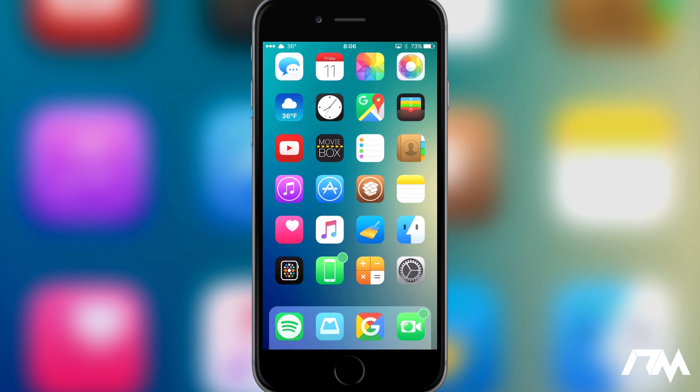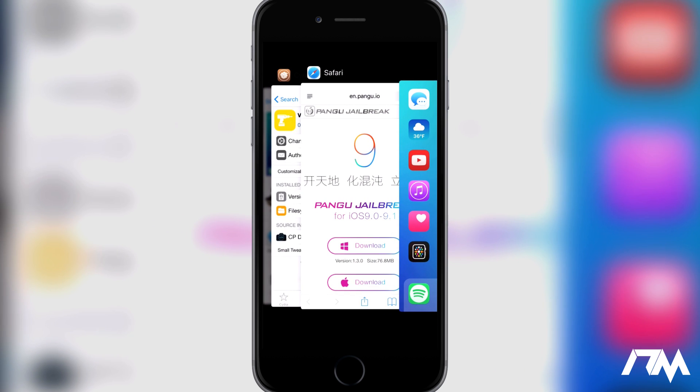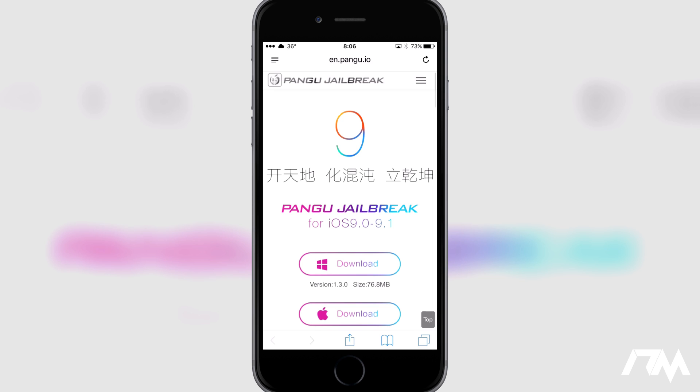Hey, what is up guys, Jeremy here and welcome back to another video. I got good news for you guys — the iOS 9.1 jailbreak was just released by the Pangu team. As you guys can see here, we are on the Pangu website and it has officially been released for 9.1. I know a lot of you have probably not upgraded from 9.1, waiting for this jailbreak, so you can go ahead and jailbreak now.